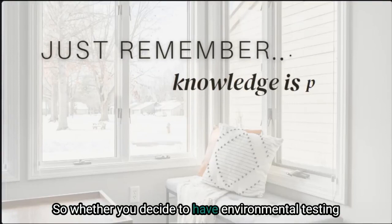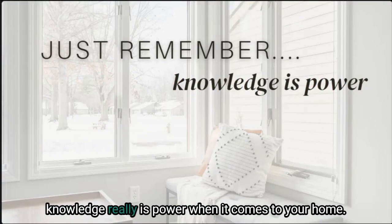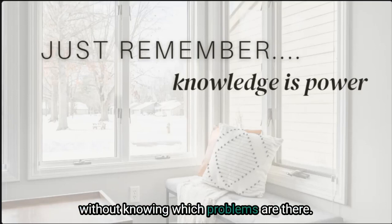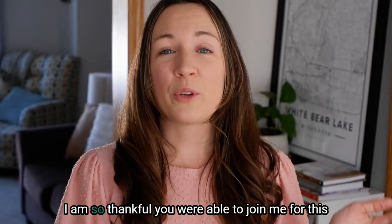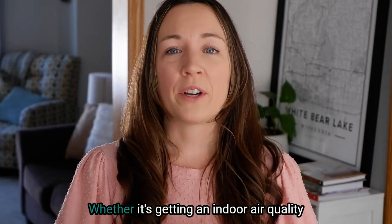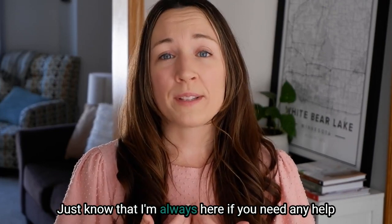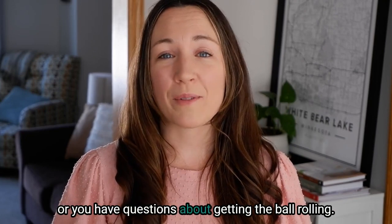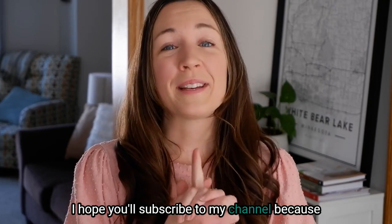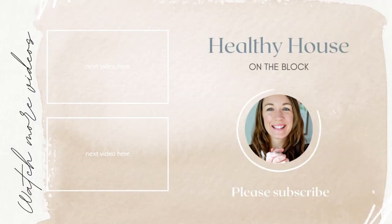Whether you decide to have environmental testing done or whether you choose to go the route of an indoor air quality monitor, just remember that knowledge really is power when it comes to your home. Again, you can't really fix what's going on without knowing which problems are there. I'm so thankful you were able to join me for this video and I hope you were able to take something away that you can apply to your own home. Just know that I'm always here if you need any help. I hope you'll subscribe to my channel — I'll be here next week with another healthy house tip. I'll see you next week.